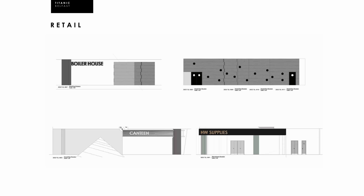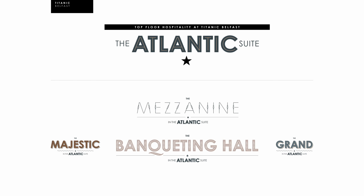Four retail units on the ground floor also had to fit the look and feel and sit coherently within the space. The identities — which you may have already seen — are now shown in colour.